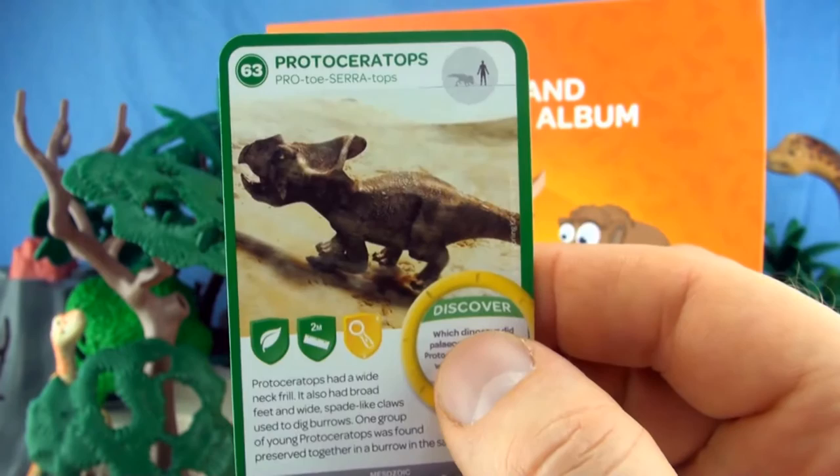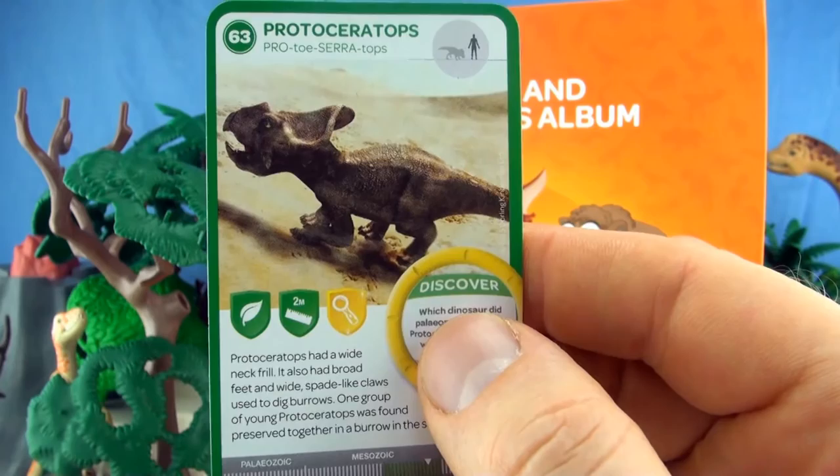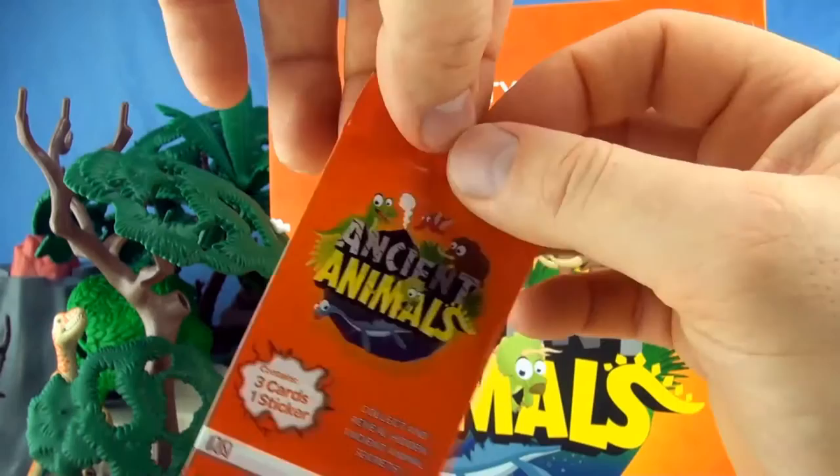Number 63, Protoceratops. Protoceratops had a wide neck frill. It also had broad feet and wide spade-like claws used to dig burrows. One group of young Protoceratops was found preserved together in a burrow in the sand. We already have Protoceratops. Our sticker is Giganotosaurus.